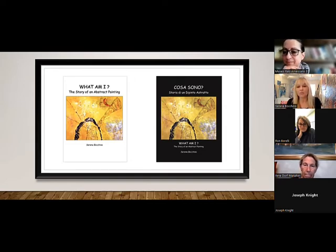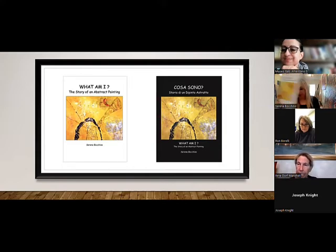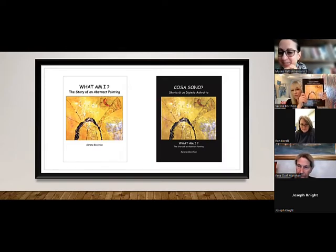When Bianca and I started discussing the exhibition, we came to a wonderful conclusion: translating the What Am I book from English into a bilingual Italian-English edition — Cosa Sono. I'm so thankful that Bianca and her sister lent their wonderful understanding of the Italian language. It was a great collaboration, and I'm honored that the Museo was excited to have that project done — what a wonderful tangent project alongside the exhibition.